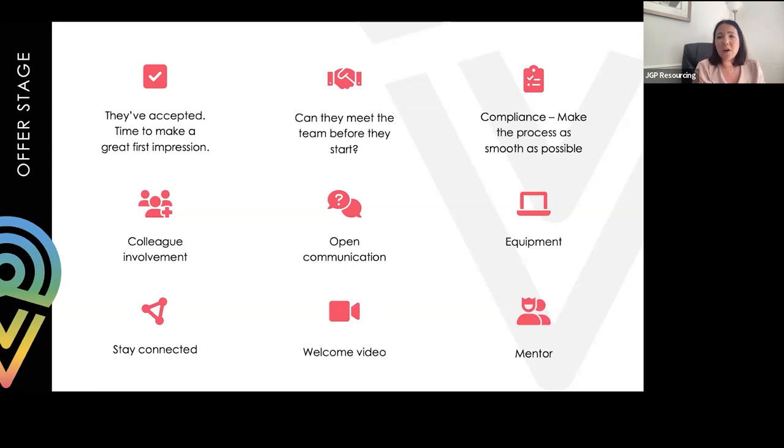We've had instances where candidates become disengaged because requirements or vetting have changed. If your processes are already electronic, they can be automated - sending notifications, setting reminders, and showing a whole timeline of the process. Stay connected with candidates: if a DBS check or clearance is taking a while, update them. Don't be afraid to have that conversation. Open communication is the key, and candidates who have that communication with a new employer really do feel included in the business.